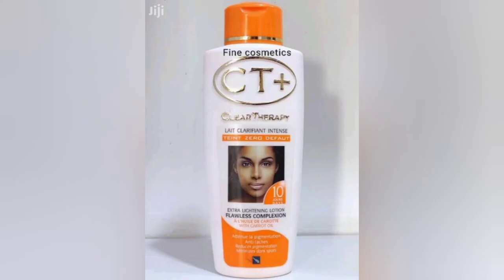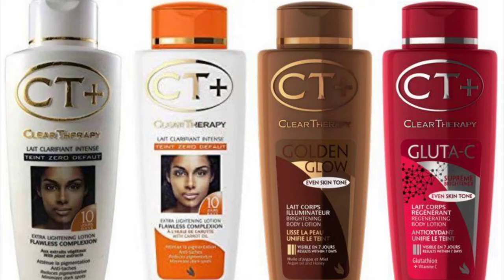Hello everyone, welcome to my channel. I'm doing a review on CT Plus Clear Therapy Lotion. CT Plus has different kinds of lotion, but I'm doing a review on this particular carrot type.